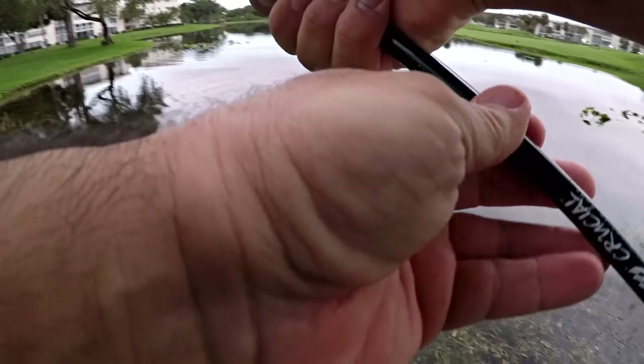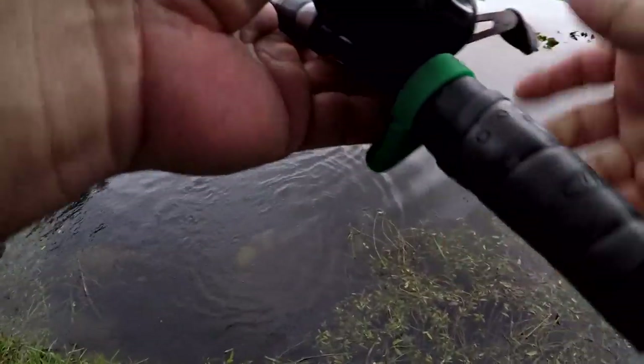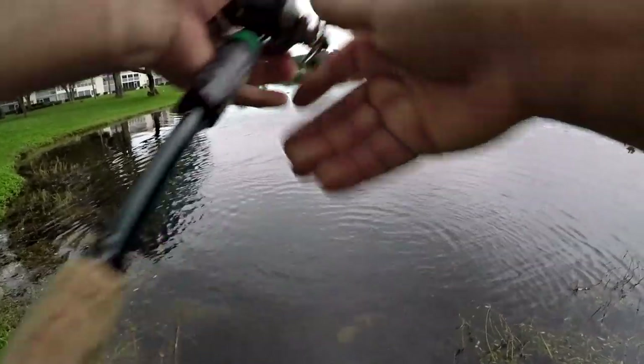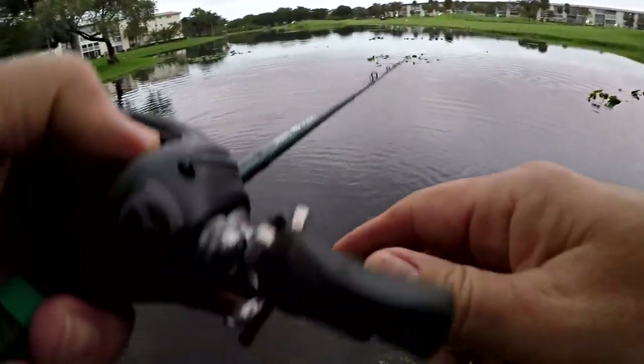He gets off. Topwater, guys — how cool is that in Florida? I'm not disappointed at all losing the fish because all I care about is the bite and a little tug of the line. Let's see if we can pull one in and actually show it to you.